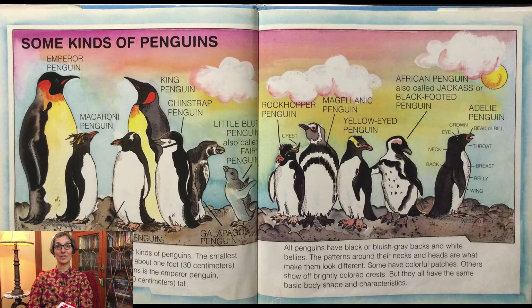There are 17 different kinds of penguins. The smallest is the little blue penguin, it is about one foot tall. The biggest of all penguins is the emperor penguin, standing about almost four feet tall. All penguins have black or bluish gray backs and white bellies. The patterns around their necks and heads are what make them look different. Some have colorful patches, others show off brightly colored crests, but they all have the same basic body shape and characteristics.